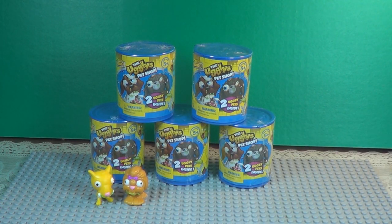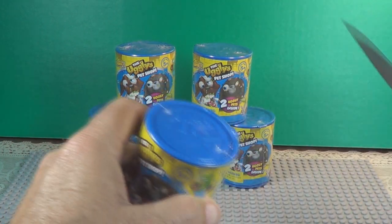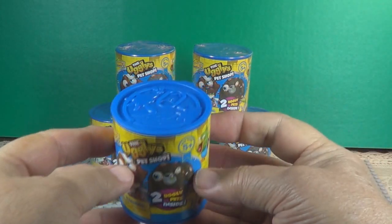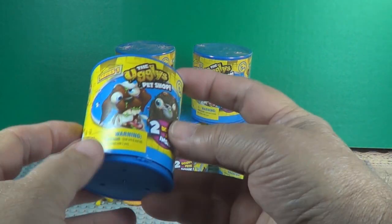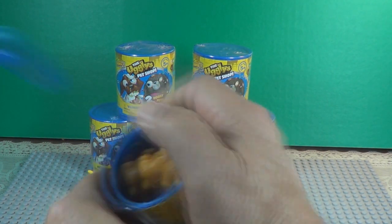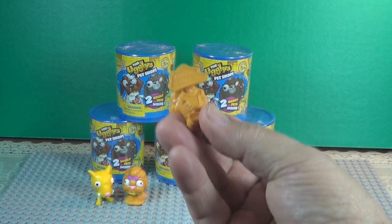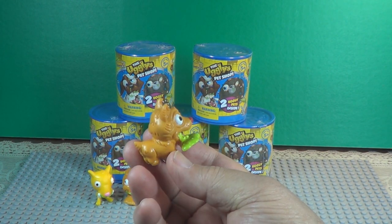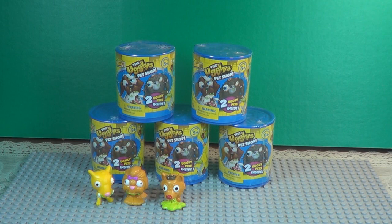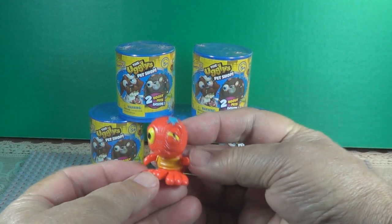Let's get another can — can number two. I like those labels. Fancy-looking cans, even if they are plastic. Pop that lid off. Number 54 — I think that's Naughty Corgy. He's in the grossest group. Boy, look at that — it looks like he's throwing up. That looks like number four, Turtle with a D. He's in the slimiest group.